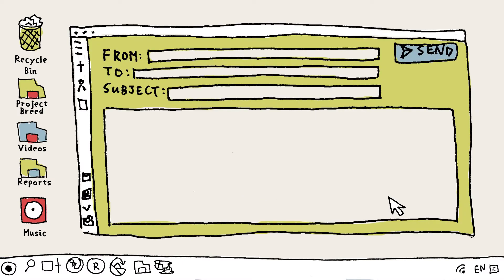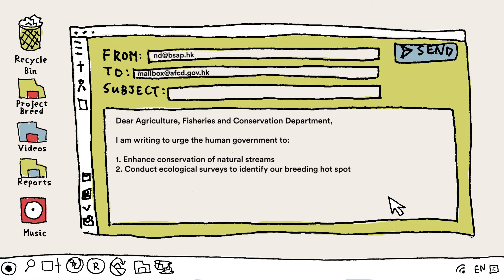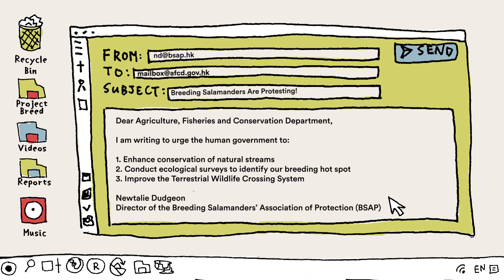You know what? I'm going to write to the Agriculture and Fisheries Department: enhance conservation of natural streams, conduct ecological surveys to understand our breeding spots and habits, improve the terrestrial wildlife crossing system. Subject of email? Breeding salamanders are protesting. Send!